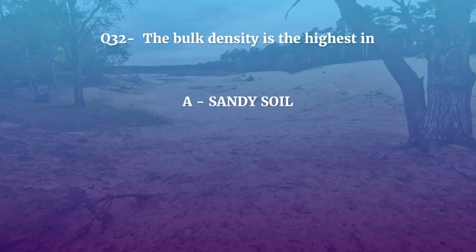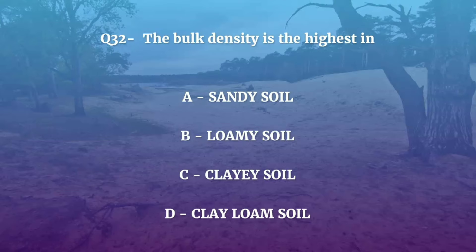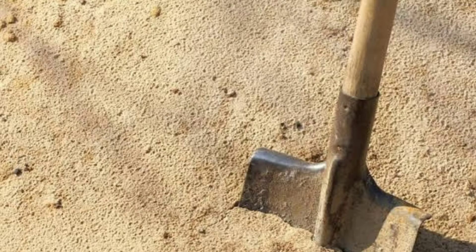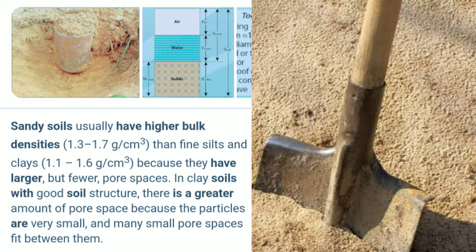Question number 32. The bulk density is highest in — Sandy soil, Loamy soil, Clay soil, or Clay loam soil? The correct answer is Sandy soil. Sandy soil has high bulk density, since total pore space in sand is less than in silt and clay soil. Fine texture soils like clay have good structure and hence low bulk density.